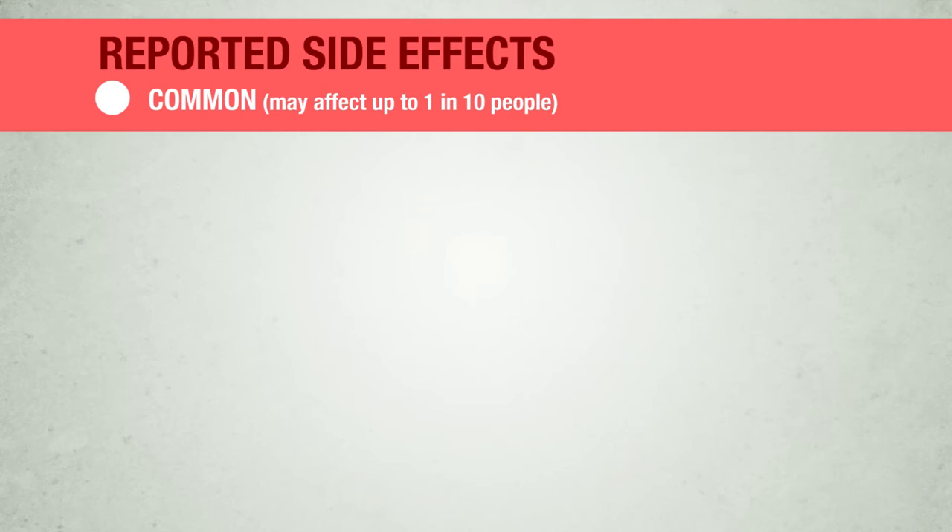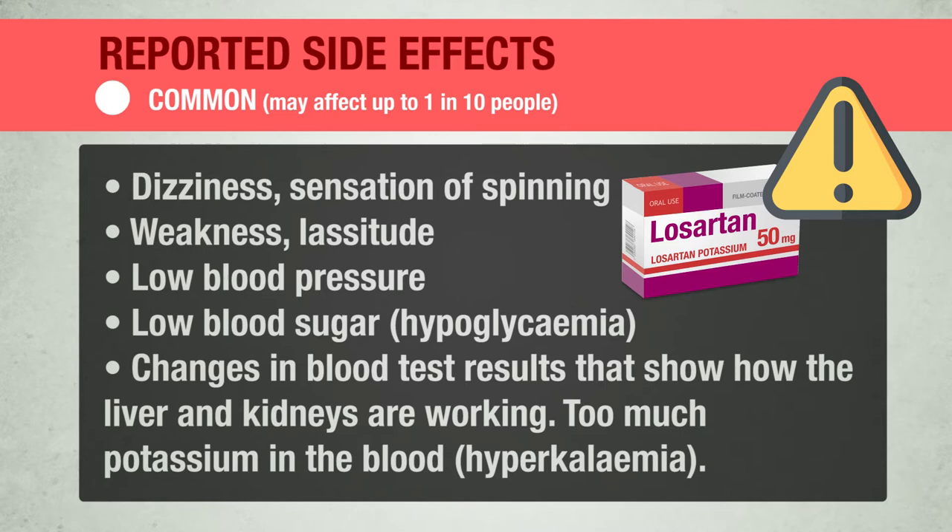The following side effects have been reported. Common — may affect up to 1 in 10 people: dizziness, sensation of spinning, weakness, lassitude, low blood pressure, low blood sugar (hypoglycemia), changes in blood test results showing how the liver and kidneys are working, too much potassium in the blood (hyperkalemia).